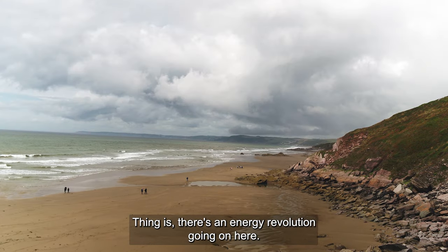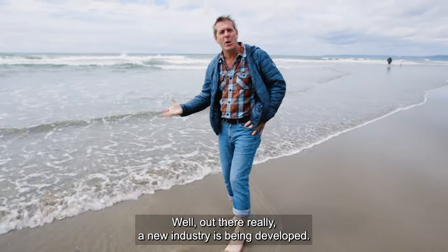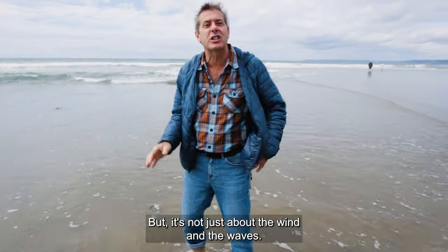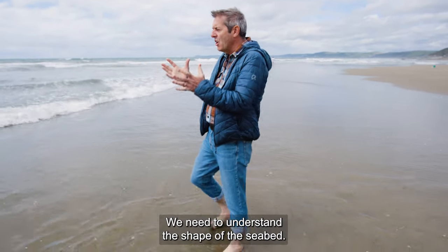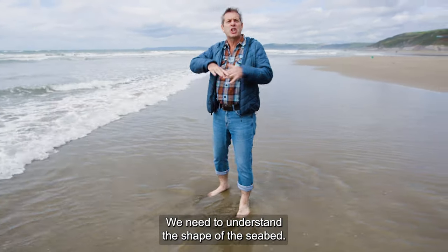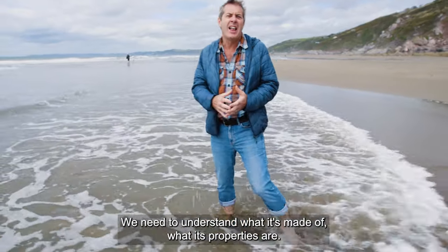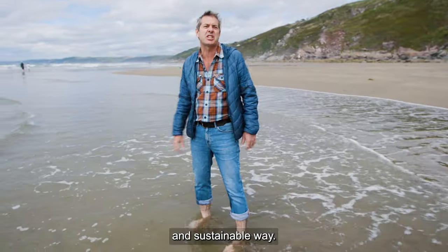There's an energy revolution going on — well, out there really. A new industry is being developed, but it's not just about the wind and the waves; it's also about what's underneath the water, what's at the bottom of the sea. We need to understand the shape of the seabed, what it's made of and what its properties are, if we're going to develop this environment in an efficient and sustainable way.